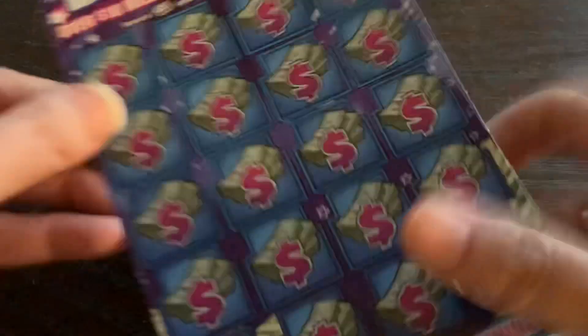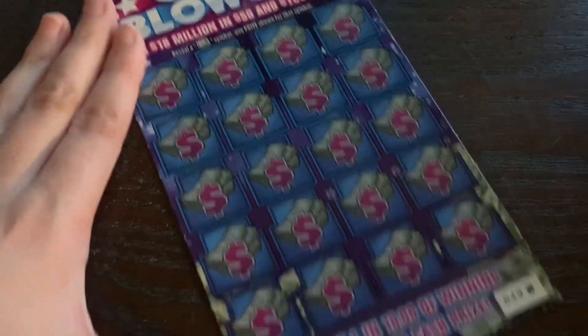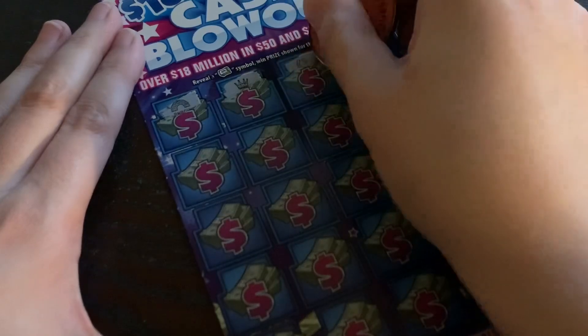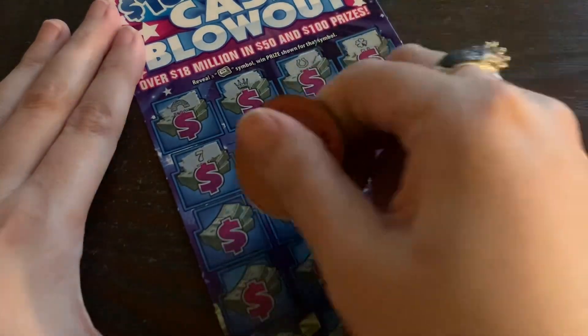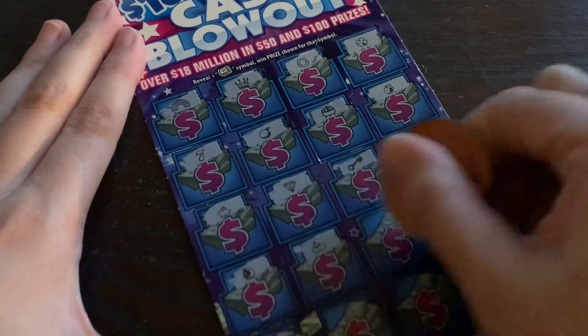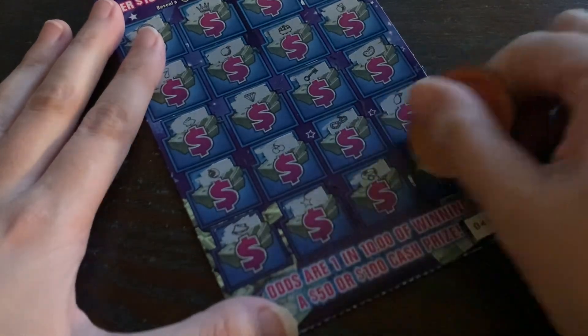Moving on to ticket 49 — hopefully this one has a money roll. Over 18 million in $50 and $100 prizes. Oh, I guess you can only win $50 or $100 on this one — I did not realize that. I hate when I buy them without realizing it because the odds are usually crazy on this style of ticket. Crazier things have happened, but it's hard to win. We lost on both of them — that's unfortunate because it's such a pretty ticket.